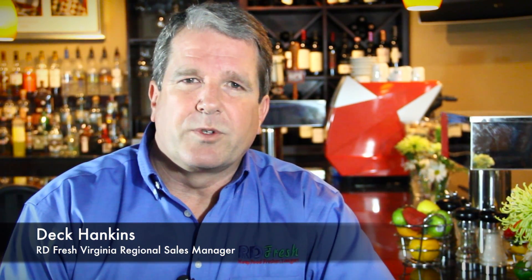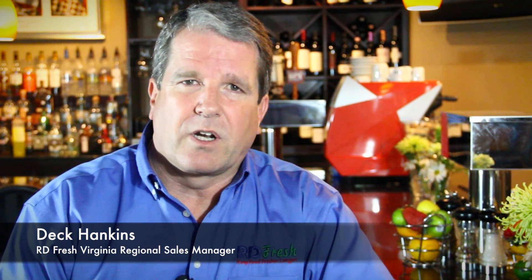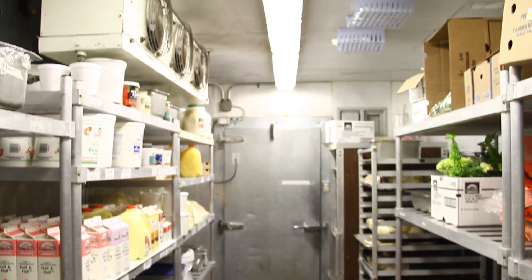Hi, I'm Dak Hankins, distributor for RDFresh in Eastern Virginia and also the regional manager for the state of Virginia. RDFresh is a combination of five different minerals that we put into the walk-in cooler.